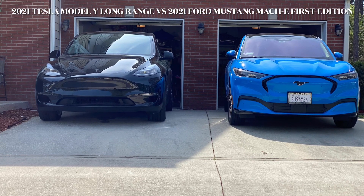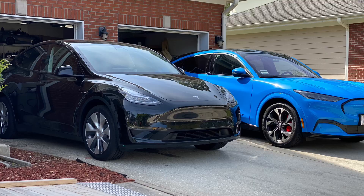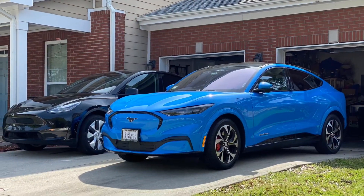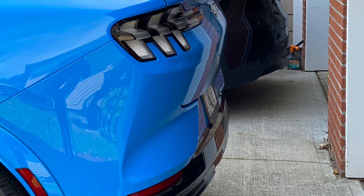Today I had the opportunity to test out the 2021 Model Y and the 2021 Mach-E. Both of these cars are pretty great, and it truly depends on what the buyer is looking to do.